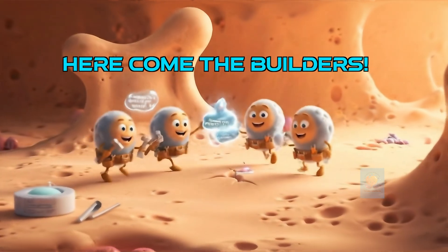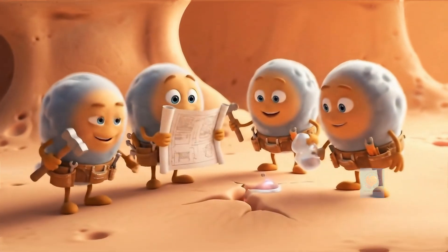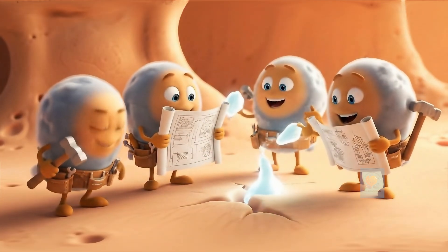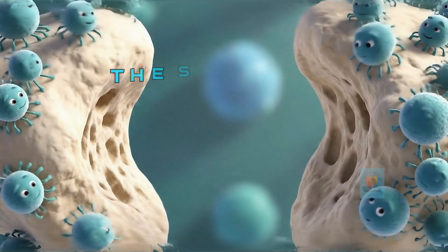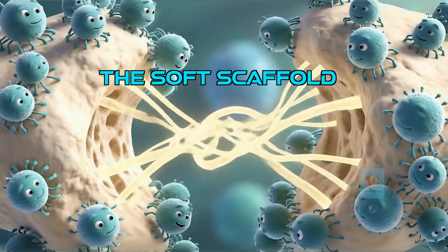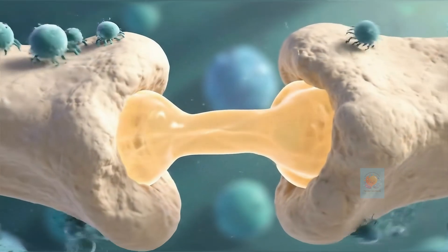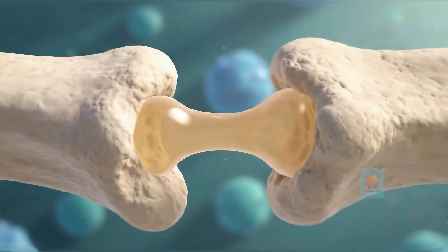These amazing cells are called osteoblasts, and their mission is to build a brand new bone bridge. First, the builders create a soft bridge called a soft callus. It's tough and flexible, and it holds the broken pieces together, like a brand new foundation.